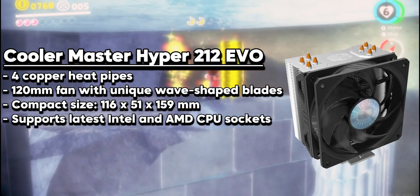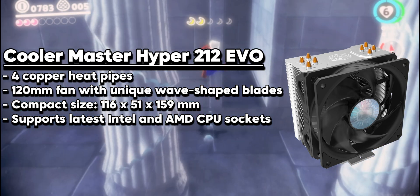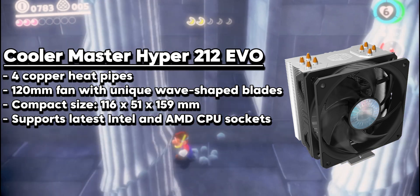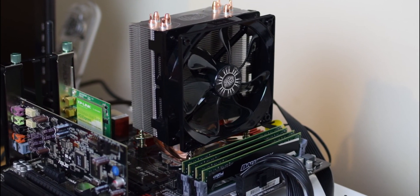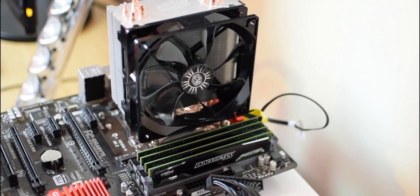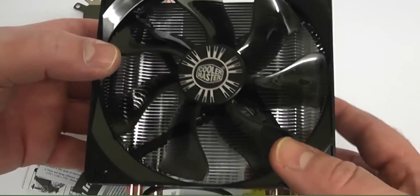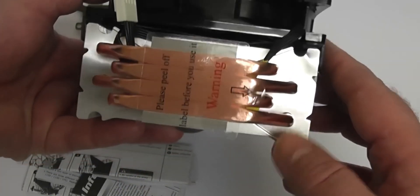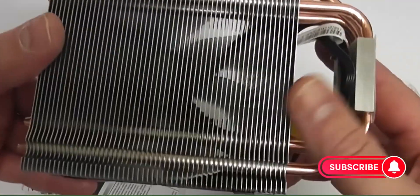The Cooler Master Hyper 212 EVO is a highly acclaimed CPU air cooler that offers exceptional cooling performance at an affordable price point. Designed for both Intel and AMD sockets, it features a compact yet efficient design with four 6mm direct contact heat pipes that transfer heat effectively from the CPU to the aluminum fin array. The heatsink measures 120mm by 80mm by 159mm and weighs 465 grams, making it compatible with most mid-tower cases. The included 120mm PWM fan operates between 600 to 2000 RPM, delivering airflow of 24.9 to 82.9 CFM with a noise level of 9 to 36 decibels.